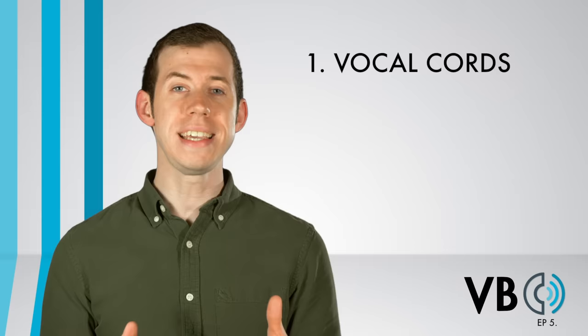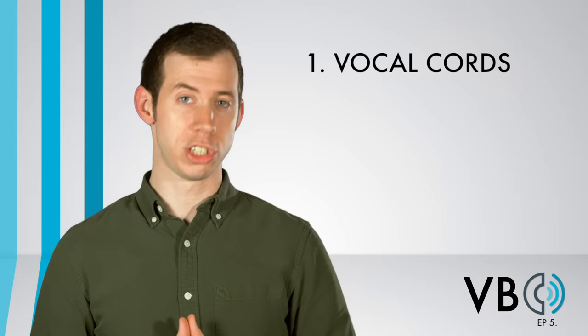You know the deal — figure out six components and you can learn Kermit's voice. Let's break this voice down. Component number one: the vocal chords. Out of all the Muppets that we've worked on so far, Kermit is the easiest in terms of what the vocal chords themselves are actually doing.